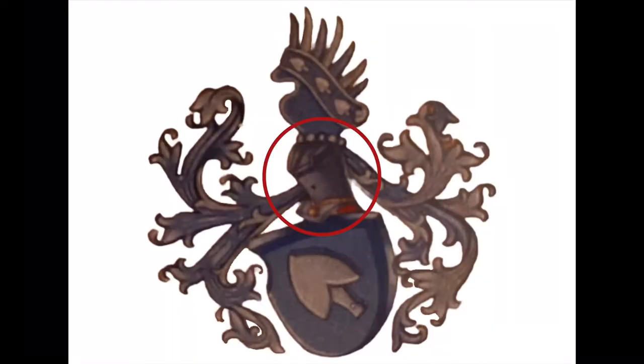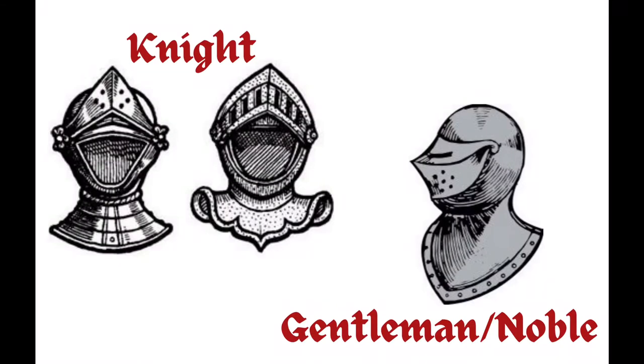The first thing I noticed from the stamp was the helmet. It was funny because Matt had never known that was a helmet — he thought that was the body and the blob was the head. But it is a helmet, and the position of the helmet tells us a lot. If the helmet is facing forward with the visor open, it means it's a knight. But if the helmet is facing sideways with the visor closed, that means it's a gentleman or nobleman. The Consular coat of arms is a gentleman — not a knight, but a gentleman.